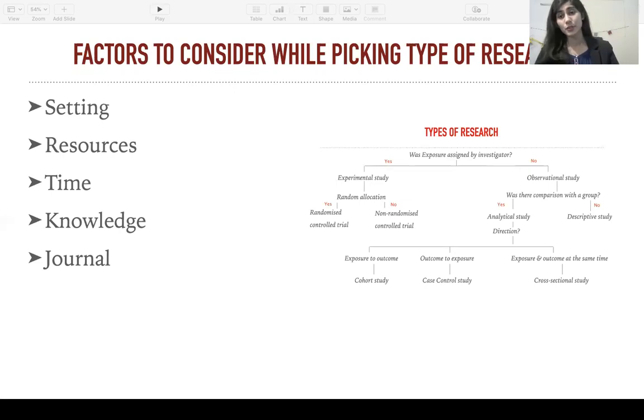When it comes to medical research, there is a wide variety of types that you can go for. But there are a few factors that you need to consider when you pick exactly what type of project you can do right now. Number one, setting: where are you right now? What kind of data can you access? How many patients do you have access to? What is the sample size that you can go for? What kind of resources do you have? How much time are you willing to invest into this project? How much knowledge do you have about the study design that you want to go for? And what journal are you aiming for? For example, some journals won't publish case reports, so in that case you'll either have to change your research type or change the journal that you're going for.